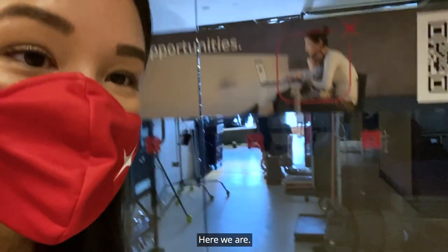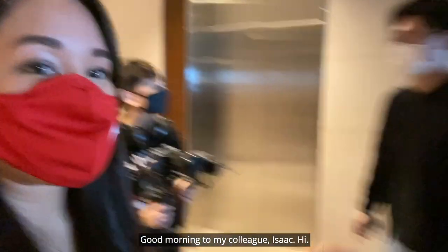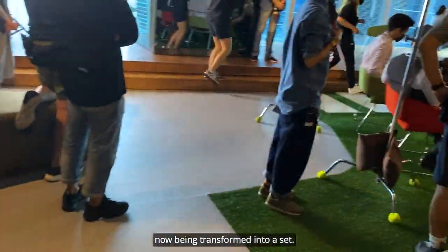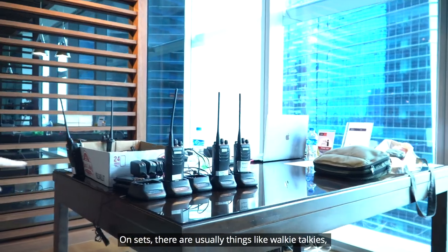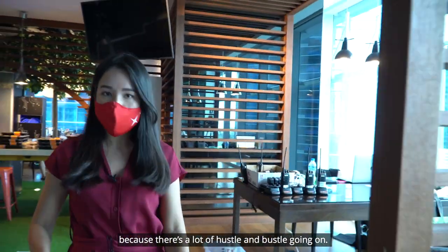Here we are — everyone's inside. Good morning to my colleague Isaac. So this is the place where we usually hang out, now being transformed into a set. Clothes are being pressed live. On sets there are usually things like walkie-talkies to facilitate good communication, because there's a lot of hustle and bustle going on.